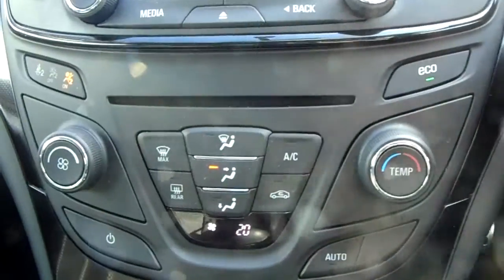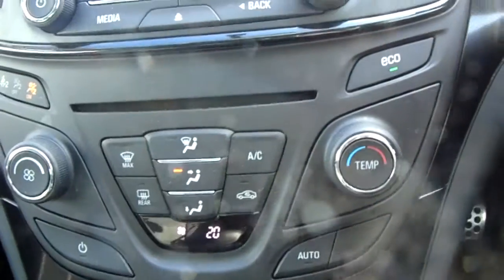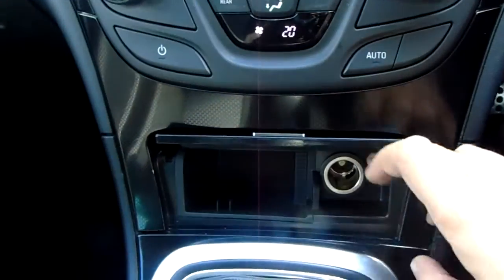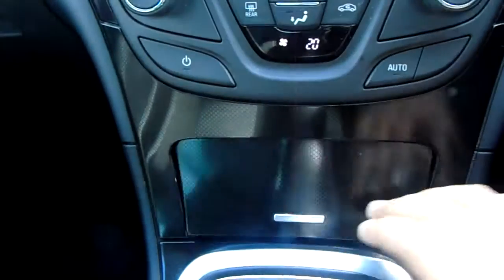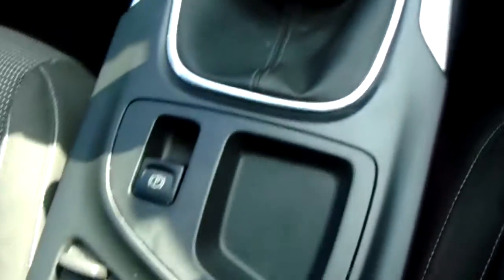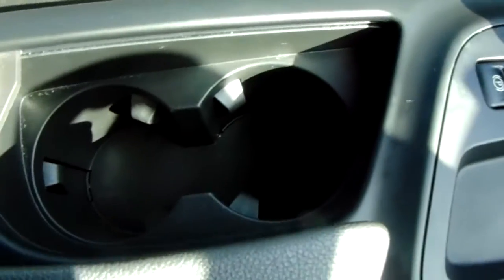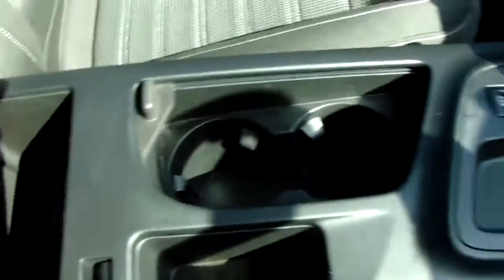A bit further down we've got a CD player port, and then dual zone climate control as well, air conditioning. Just a bit more additional storage down here with the power point. Six speed manual gearbox. These vehicles have an electronic handbrake, cup holders, and an auxiliary and USB point.